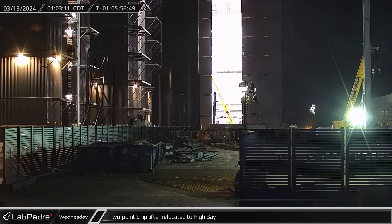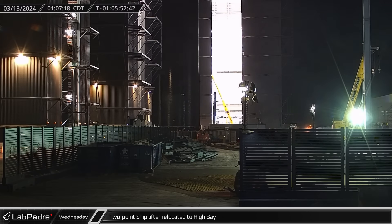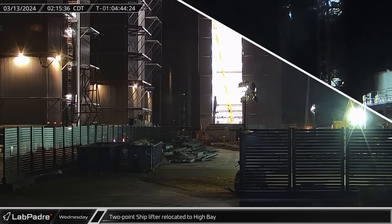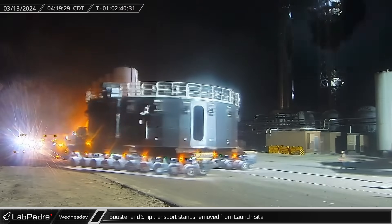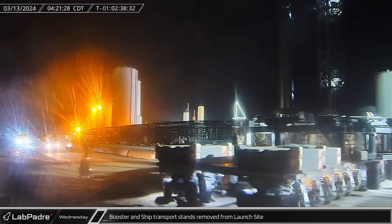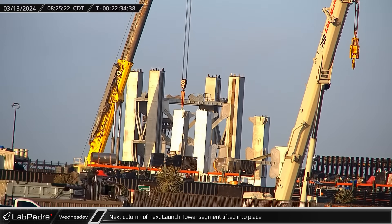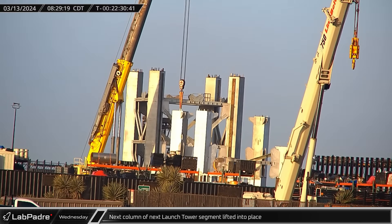Shortly after one o'clock on Wednesday morning, the two-point lifter was rolled into the high bay, where it was picked up by the building's bridge crane. At the launch site, crews were moving right along with their pre-launch preparations checklist. The transport stands for both Booster 10 and Ship 28 were rolled out of the site and onto Highway 4 to be brought back to the build site for storage during the upcoming flight test. Back at the Sanchez site, the fourth and final column for the top section of the next launch tower was lifted and installed onto the assembly jig.